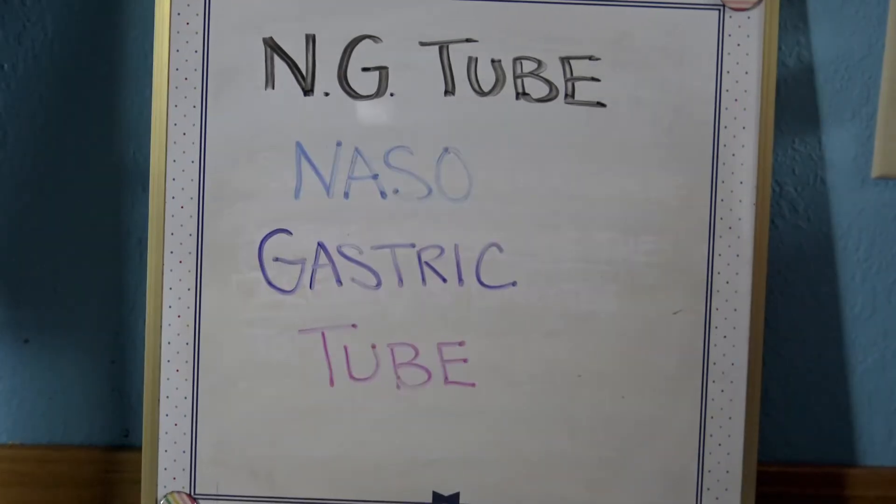An N-G tube is a nasogastric tube — a feeding tube inserted through the nose and into the stomach.